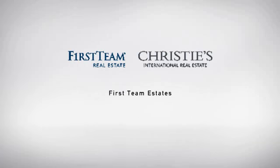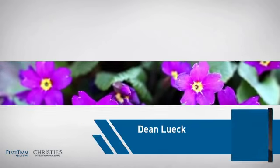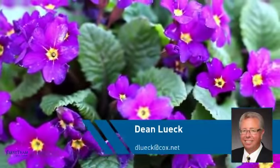At First Team Real Estate, you'll find a place you'll feel right at home in. This video is brought to you by your real estate agent, Dean.